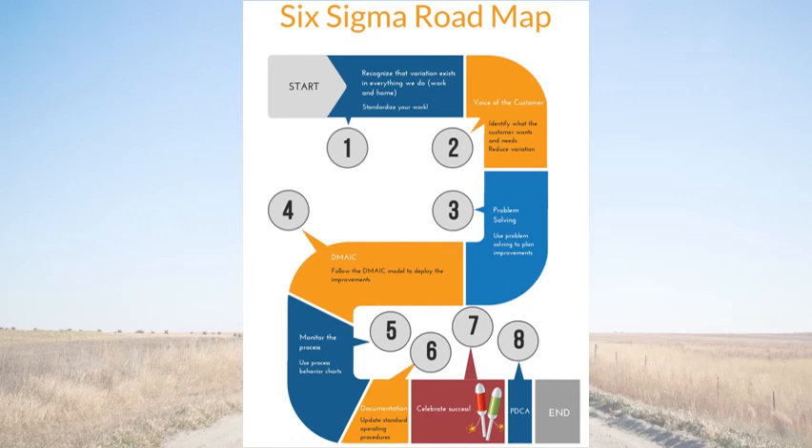Now let's review the Six Sigma roadmap. First, we recognize that variation exists in everything that we do, and we work to standardize your work. Next, we identify what the customer wants and needs, and work towards reducing variation. Third, we use a problem-solving methodology to plan improvements, and then follow the DMAIC model to deploy the improvement. Fifth, we monitor the process using process behavior charts. We then update standard operating procedures and lessons learned. We celebrate our success, and we start over for continual improvement.